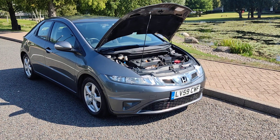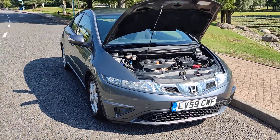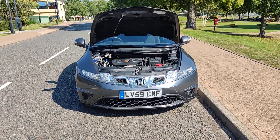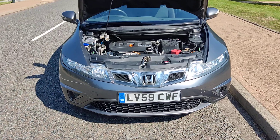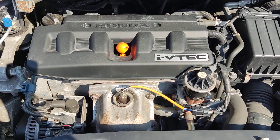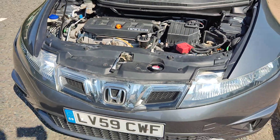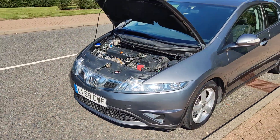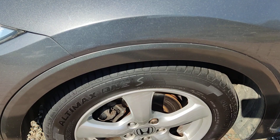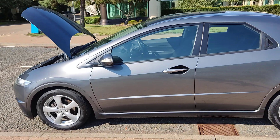LV59 CWF Honda Civic 1.8 i-VTEC SE petrol, featuring parking sensors and headlights. Clean engine bay with a smooth running engine and no unwanted sounds. The car sits on 16 inch alloy wheels with excellent tyre condition and clean bodywork throughout.